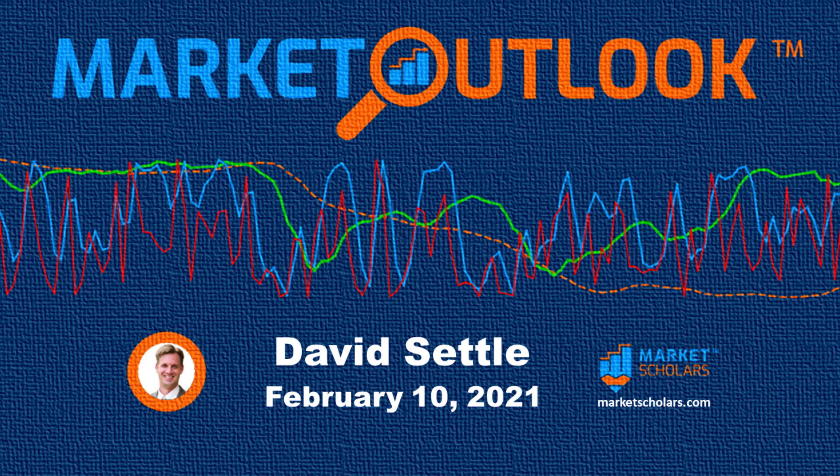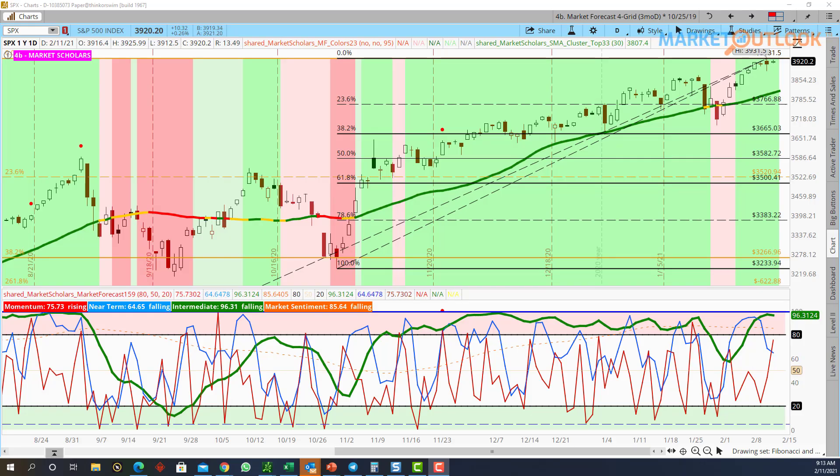Alright everybody, let's take a quick look at yesterday's chart. I wasn't able to get the market outlook done last night. It was a busy night here at the Settle household — end of our little basketball season, had a big game last night, plus we had to get ready for some things for school today. So today's video is going to be a quick one. You'll have Brandon's regular market outlook video later this afternoon, and I'll be back on Friday. So let's take a look quickly.